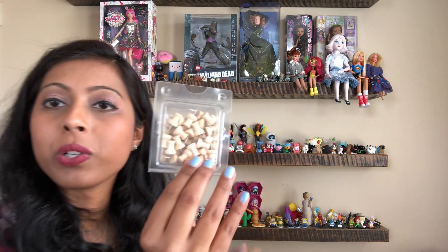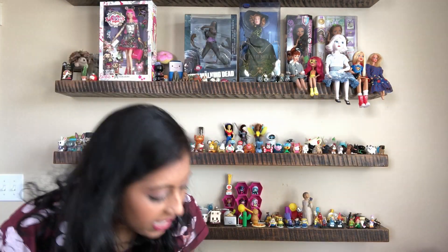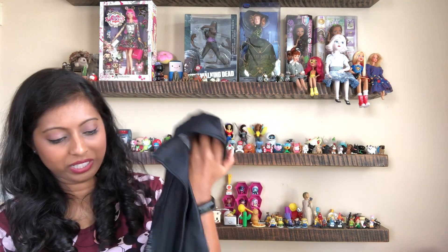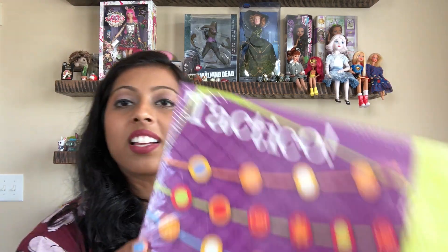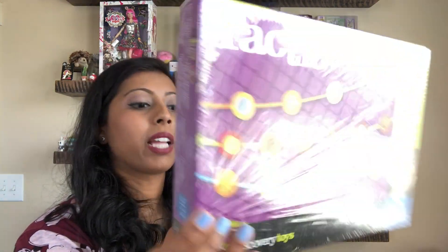I also found some wooden push pins, which are always helpful. There's an Under Armour jacket — it's a size large, my husband's size — so I'll throw it in the wash and see if he wants it; if not I'll try to sell it. And there's this game by Discovery Toys called Taxico. I've never played it but I read the directions and it sounded fun — I think I could try it with the kids.